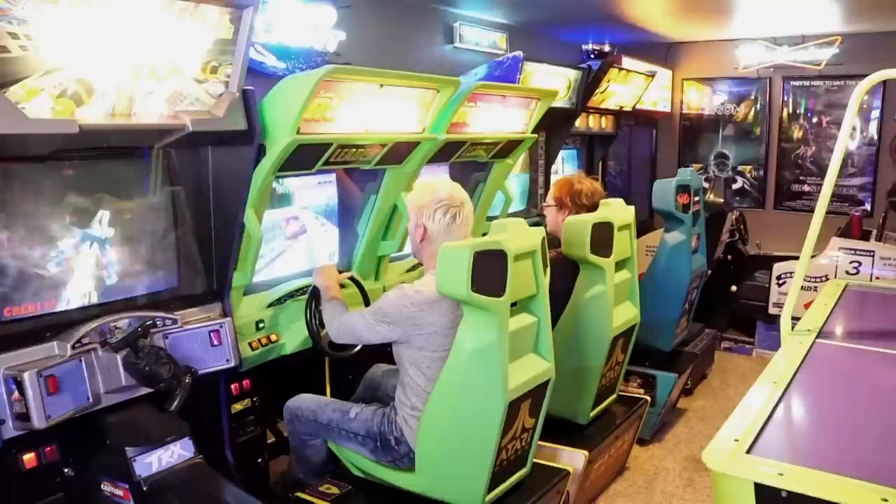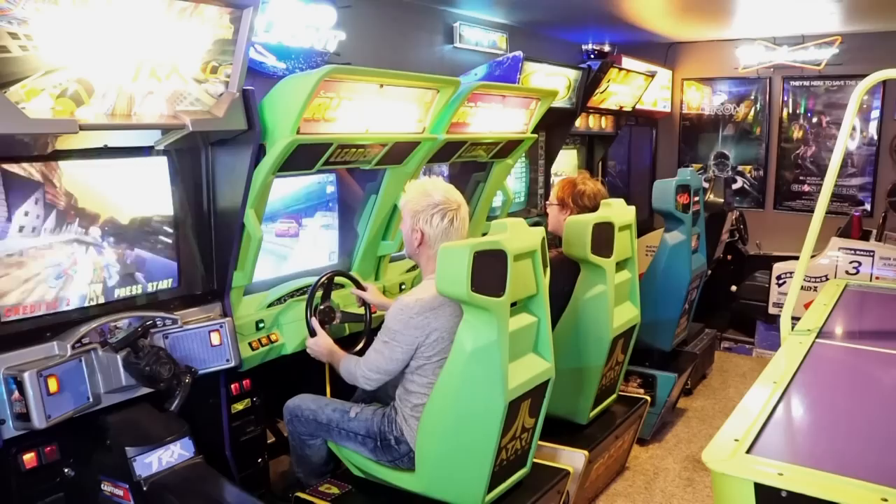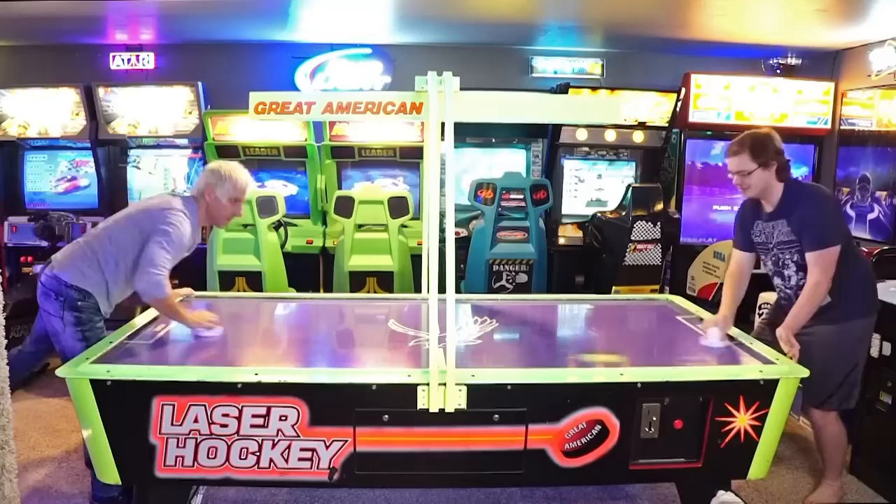My kids are okay with it. They really do enjoy playing the games down here. However, they've kind of grown up with an arcade in their home. So more of the enjoyment for them is when their friends come over and they get to play these games with them. And that's where the real excitement begins.